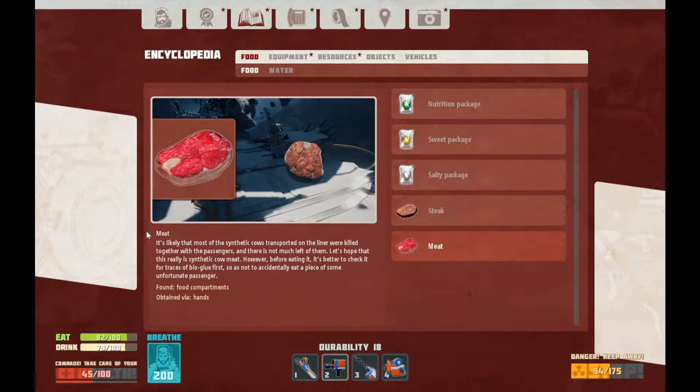It's likely that most of the synthetic cows transported on the liner were killed together with the passengers, and there's not much left of them. Let's hope that this really is synthetic cow meat. However, before eating it, it's better to check it for traces of bio-glue first, so as not to accidentally eat a piece of some unfortunate passengers.